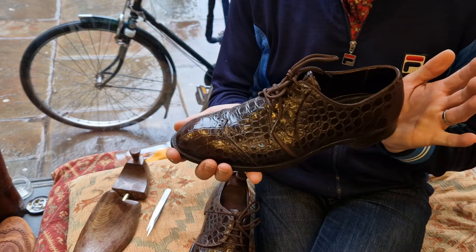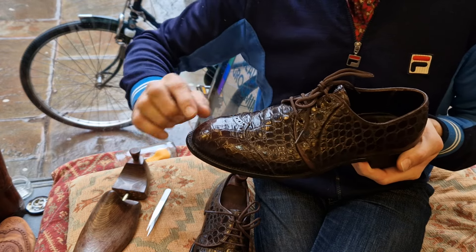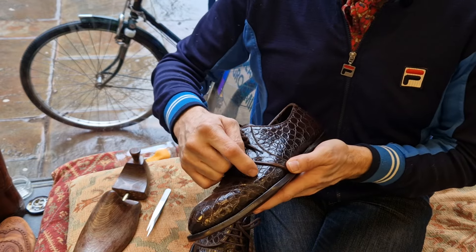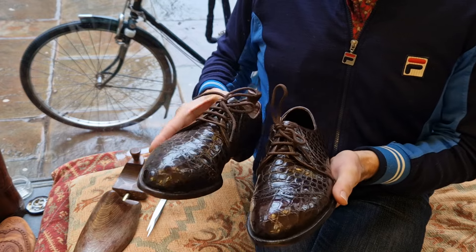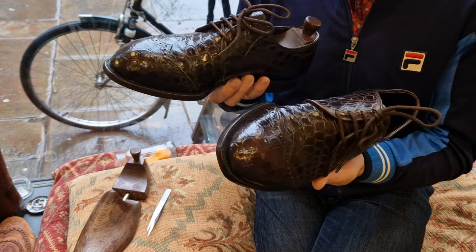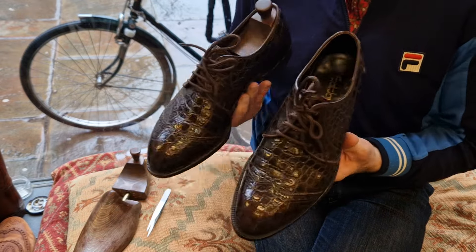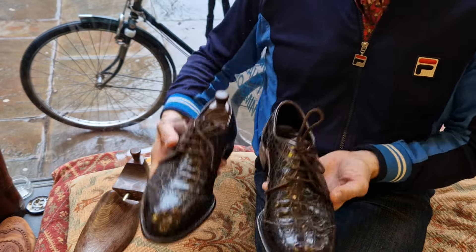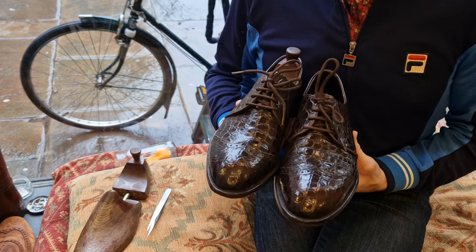I do have another pair pretty much identical in black where the toe is slightly flatter and not quite so pronounced. They're black, but the condition isn't quite so good — there is some cracking on the edges. Nothing horrendous, but they're not in this condition. These are better. I suspect whoever ends up buying these will want the black ones as well, since they're the same size. But I don't know where they are at the moment — I've simply got so many shoes I can't find anything.